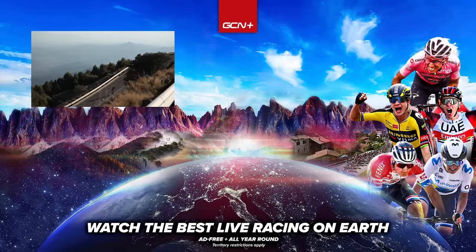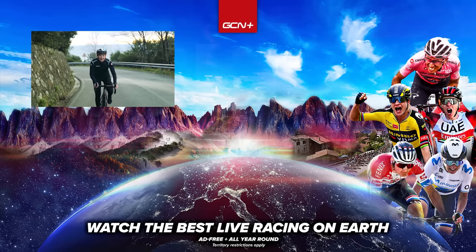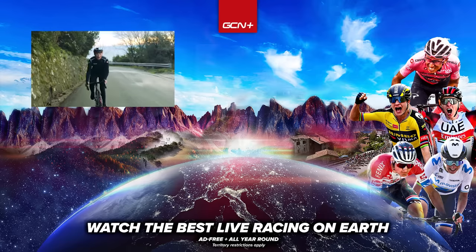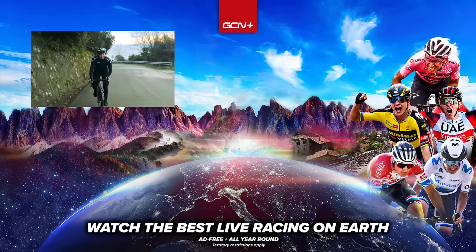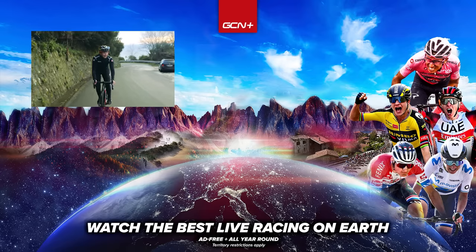I hope these sneaky tips have helped you fly up your local climb like an eagle. Let us know down in the comment section below what you find the toughest on your local gradient. That's all for me — just fly down the descent. See ya.